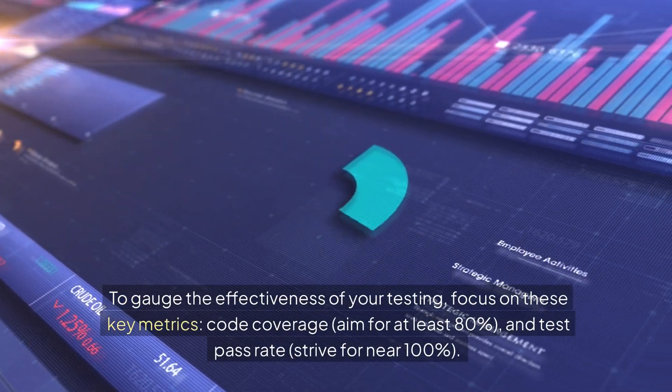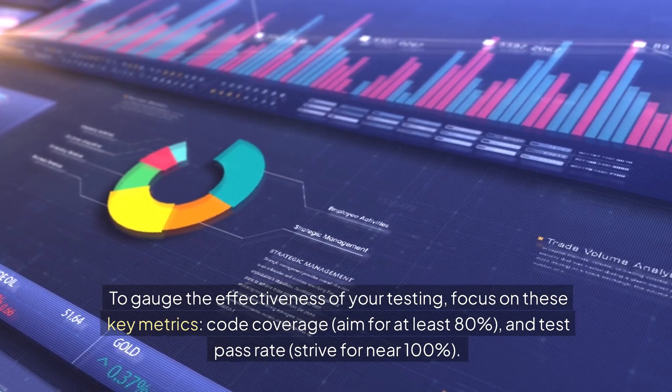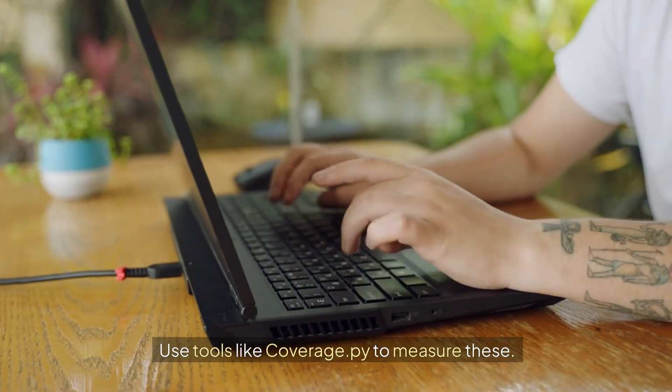To gauge the effectiveness of your testing, focus on these key metrics: code coverage — aim for at least 80% — and test pass rate — strive for near 100%. Use tools like coverage.py to measure these.